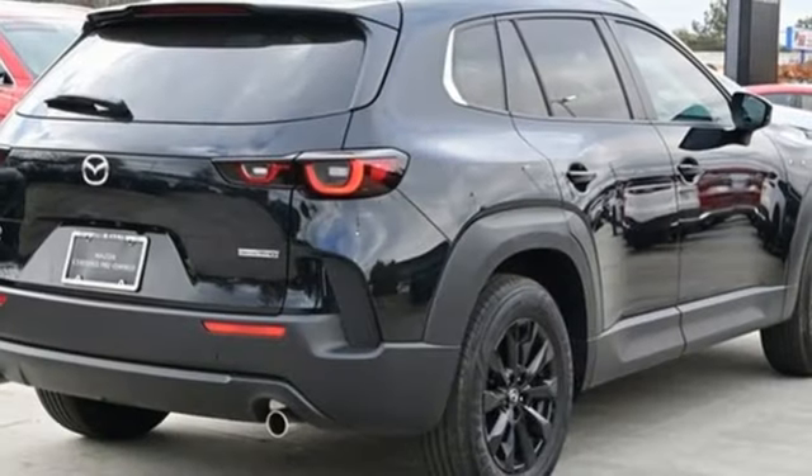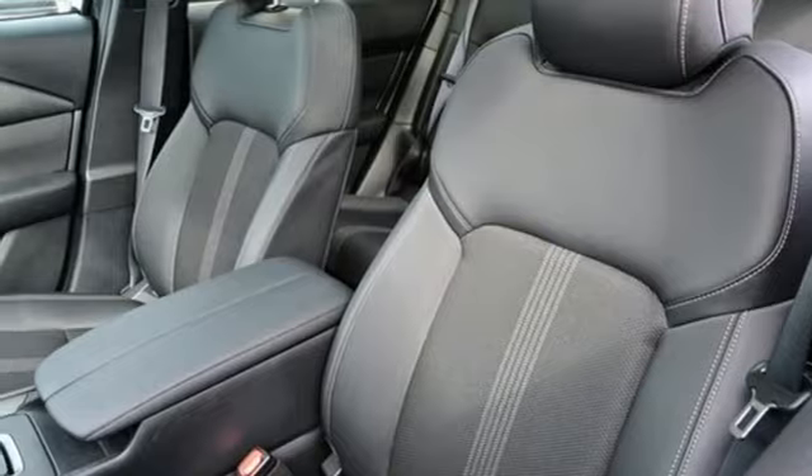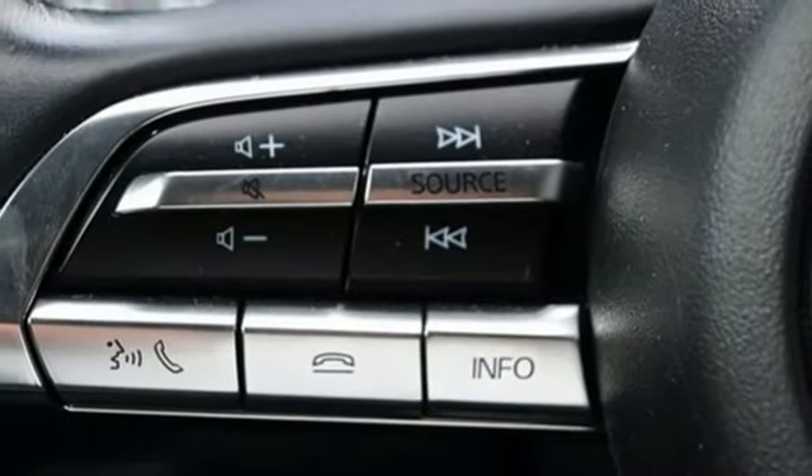Wi-Fi hotspot, external memory control, first and second row express open and close sliding and tilting sunroof, smart device remote engine start, and inline four-cylinder engine.